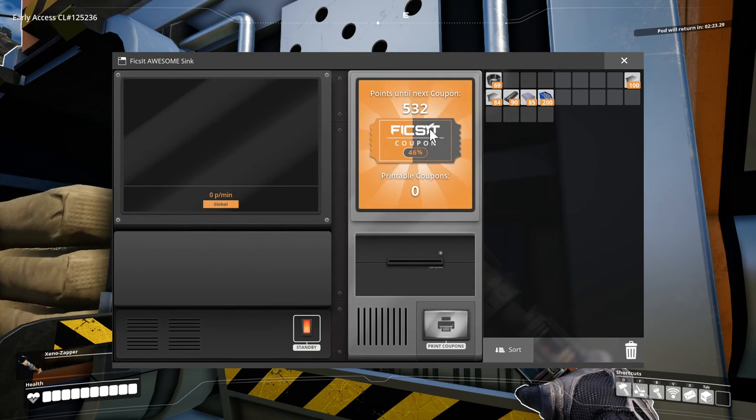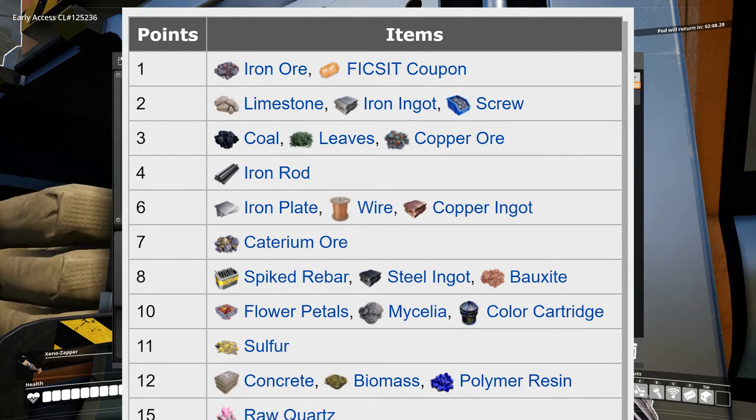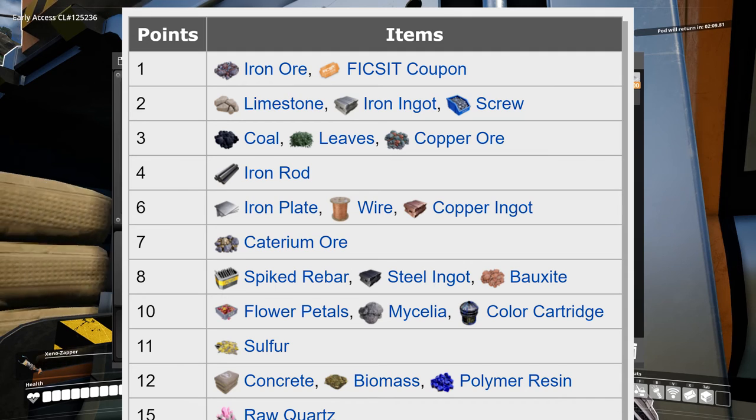You can send a lot of different item types into the resource sink and each type gives a different amount of points. In general, the more processing it takes to create an item, the more points you will get for it. Basic ores give only a few points, and the concrete we're sending in right now gives us 12 points each. Concrete is actually quite good — it's easy to produce, much easier than steel ingots, yet we get more points for concrete. Processed items generally give you more points than the ingredients would separately.